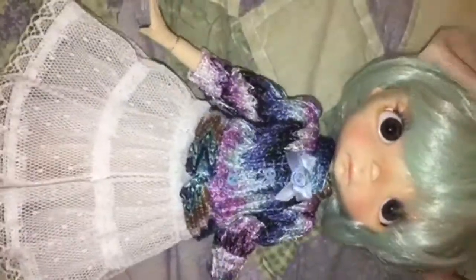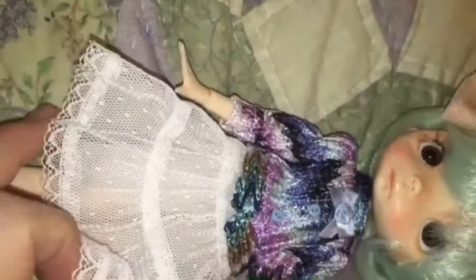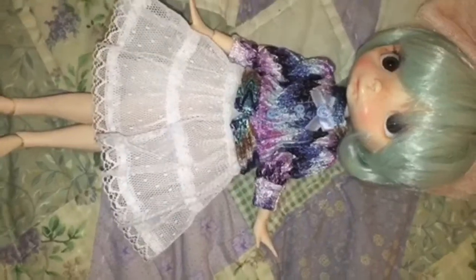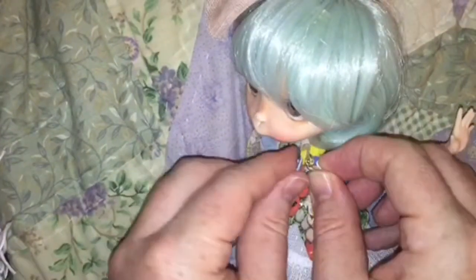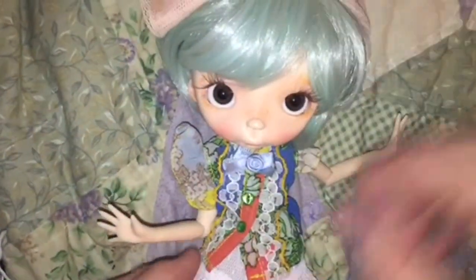I've been mixing and matching different ball-jointed doll bodies. The body I got from Leaky World — I love it, it's a beautiful aesthetic — but the scale isn't quite right for my story. I should have known when I looked at the centimeters. I'm seeing if I can maybe make something out of it, but so far I've really been struggling with that.